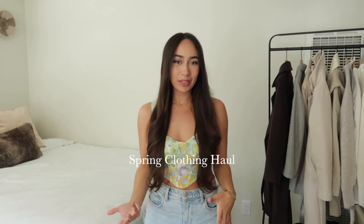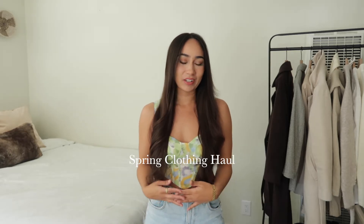Hello! Welcome back to my channel. I'm so happy to have you here today. I have a huge spring clothing haul that I'm going to be sharing with you, and it's actually in collaboration with Zaful. Thank you so much Zaful for sponsoring today's video. I can't wait to get into this.